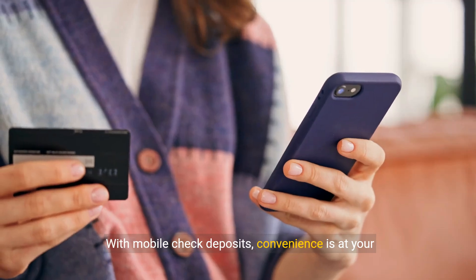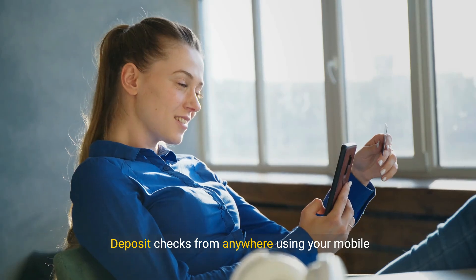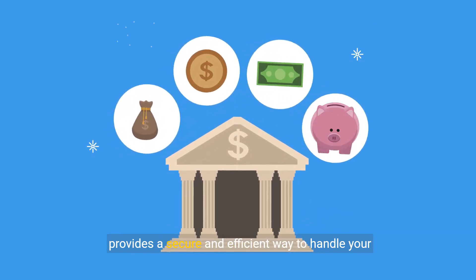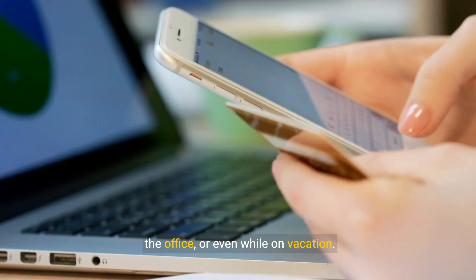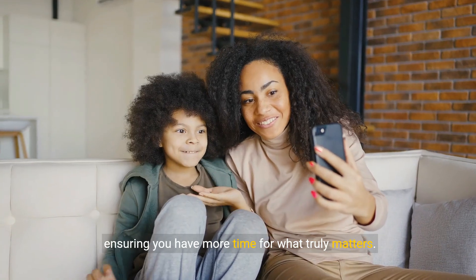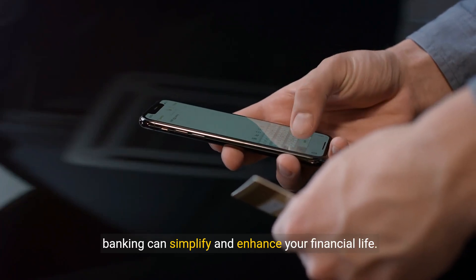With mobile check deposits, convenience is at your fingertips. No more trips to the bank or waiting in line — deposit checks from anywhere using your mobile banking app. The process is simple: take a clear photo of the front and back of your check and follow the on-screen prompts. This feature not only saves you time, but also provides a secure and efficient way to handle your checks. Imagine the freedom of depositing checks from home, the office, or even while on vacation. Plus, your funds become available faster, so you can manage your finances more effectively.